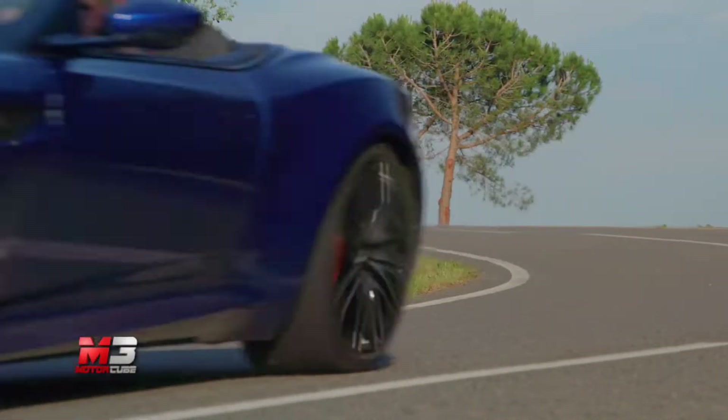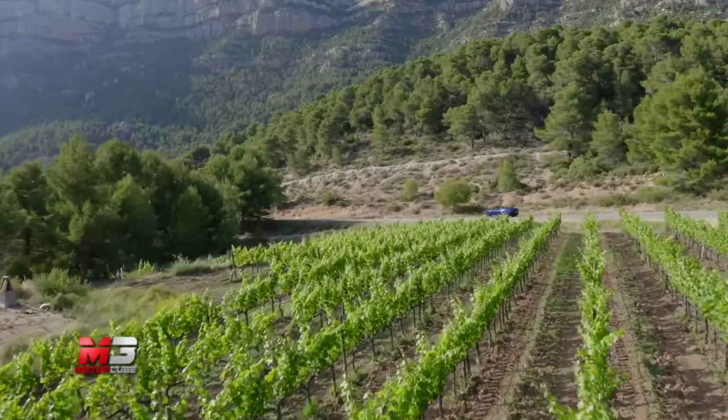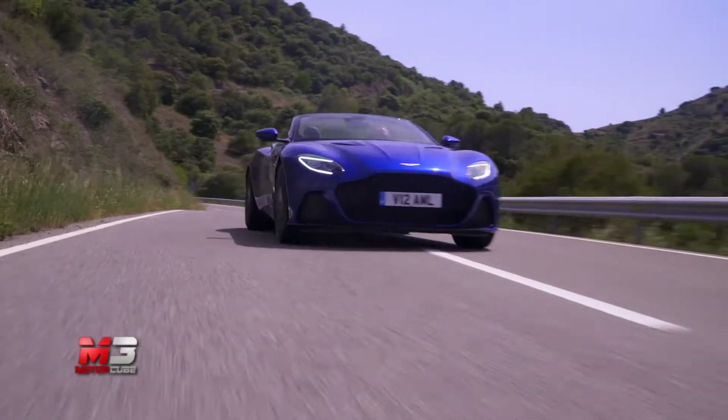La capota in tessuto ad azionamento elettrico impiega 14 secondi per chiudersi e 16 per riaprirsi, ed è realizzata con 8 strati isolanti. Il complesso sistema è stato sottoposto durante i test a 10.000 cicli di funzionamento, simulando all'incirca 10 anni di utilizzo. La linea sinuosa della coupé non è stata stravolta, andando a modificare lo stretto necessario per accogliere la capota.